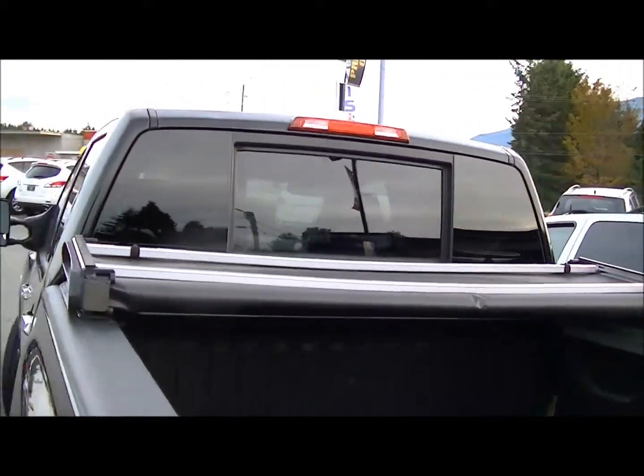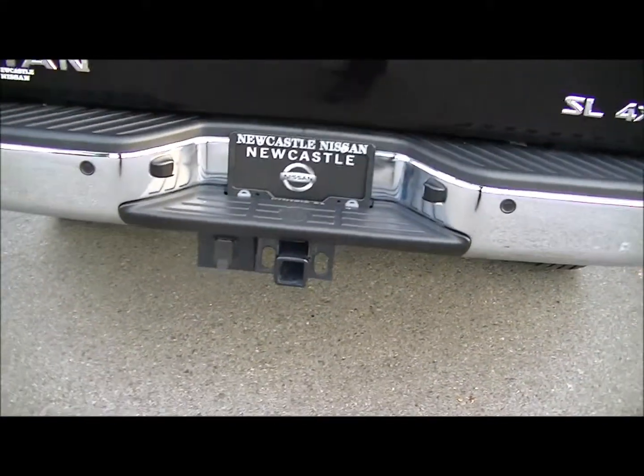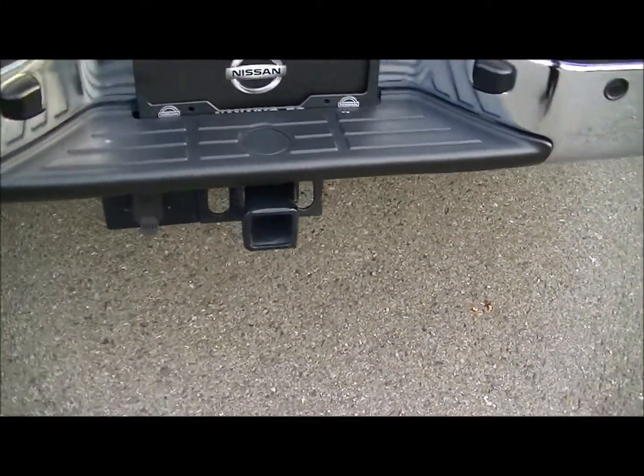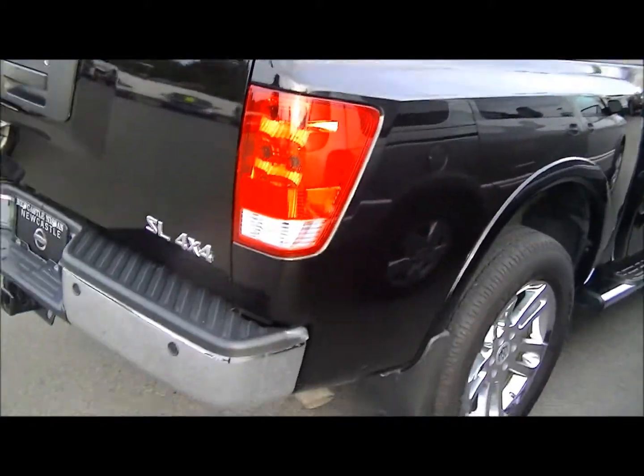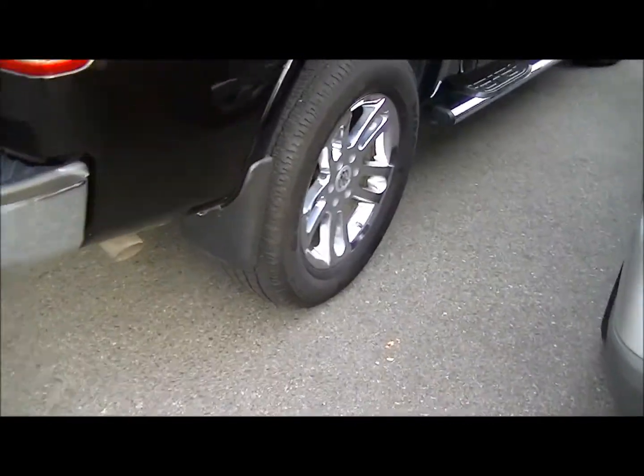We've got the power rear window on the back, which is pretty slick. Tonneau cover. It's even got the 7-pin with the 2-inch hitch on it as well. Backup sensors. Locking tailgates, so when the tonneau cover is down, it actually locks whatever is in there. It's pretty sweet.